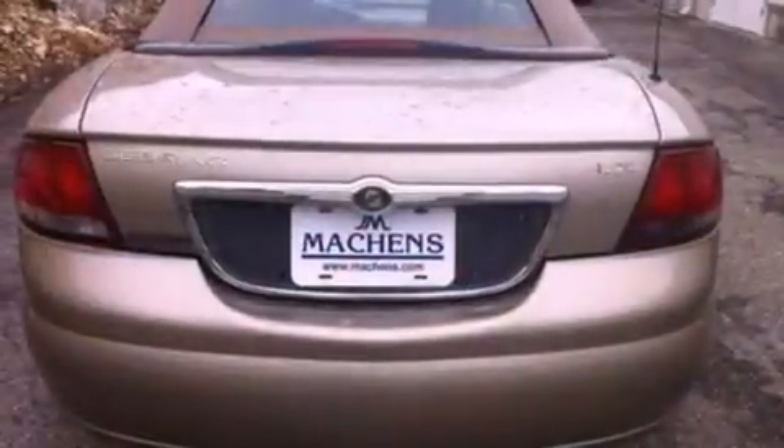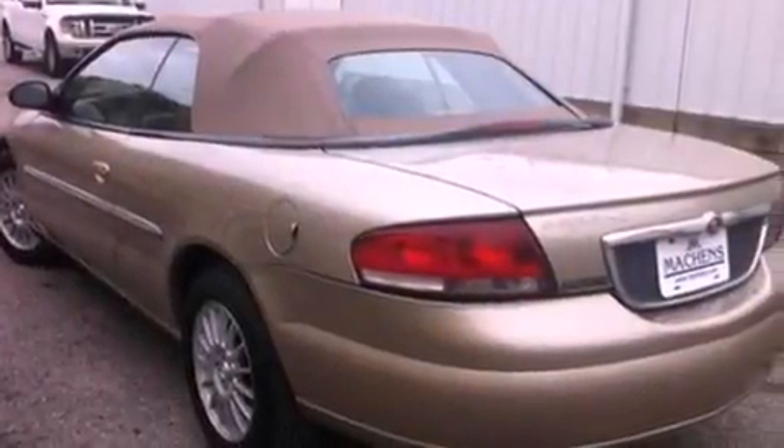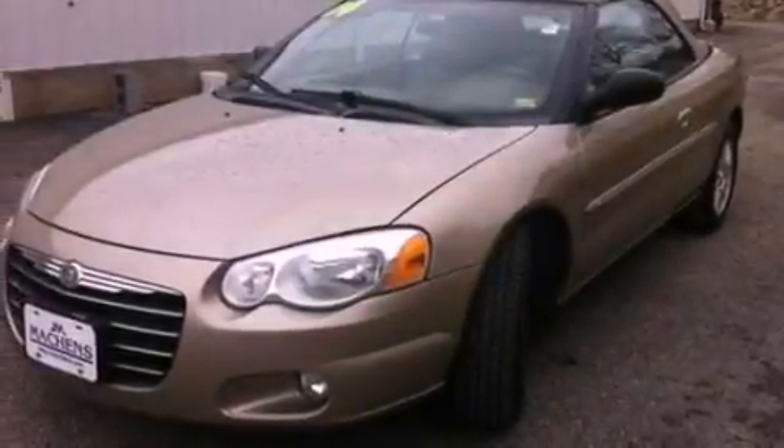Features include a double wishbone independent front suspension, air conditioning, cruise control, a six-speaker audio system, leather seats, a four-wheel independent suspension, an engine immobilizer theft deterrent system, a passenger side airbag, full power accessories, and aluminum wheels.